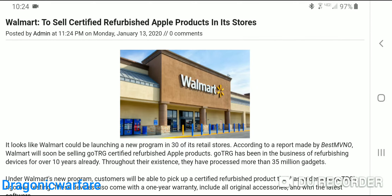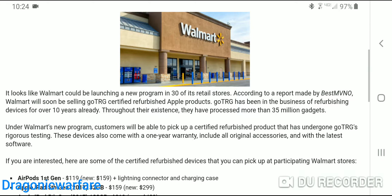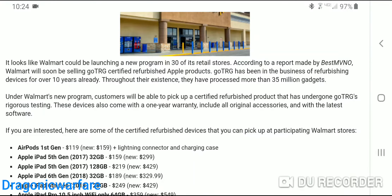It says Walmart to sell certified refurbished Apple products in its stores. Everybody knows Walmart's very big — they're basically in every town. It looks like Walmart could be launching a new program in 30 of its retail stores, so it's going to be a small launch. Walmart has probably thousands of stores; they're a very big retailer here in the United States and abroad.